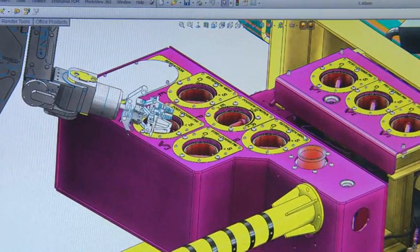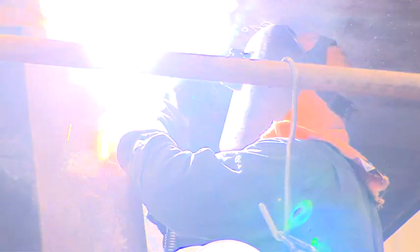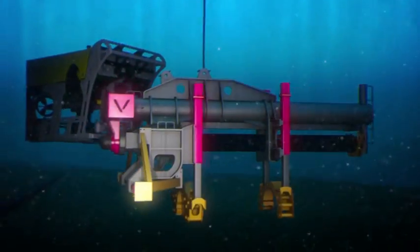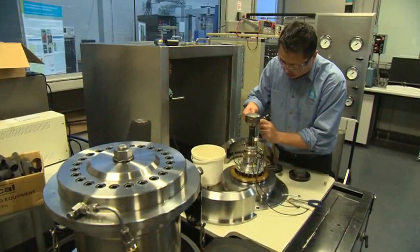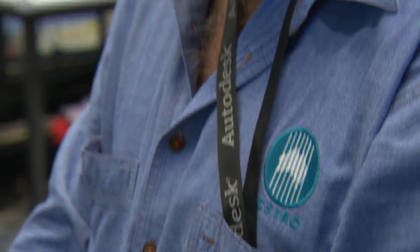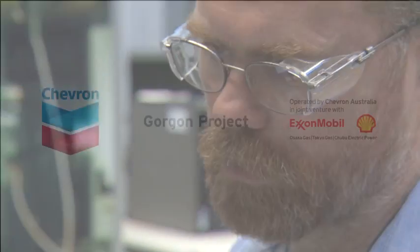The $43 billion Gorgon project is committed to investing in local industry and Australian innovation. Its investment is helping to develop technology and skills that will leave a lasting legacy for decades to come.